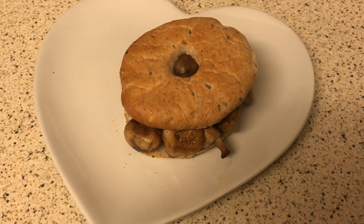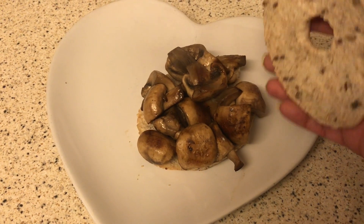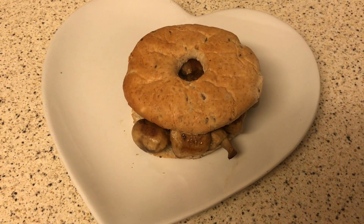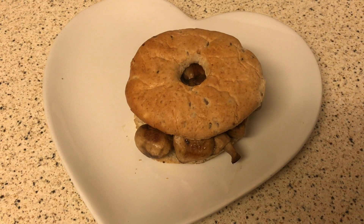Good morning and welcome to another what I eat in a day. For breakfast this morning I've just got a mushroom bagel — it's one of the bagel thins, which I'm having as my healthy B, and the mushrooms are speed, so I'll see you when I have some lunch.